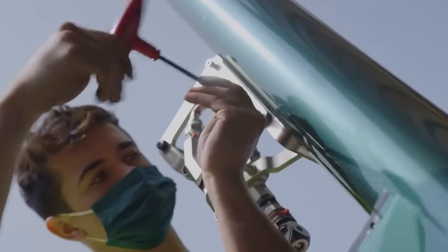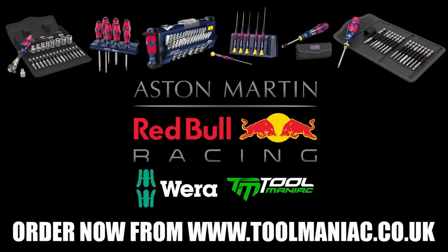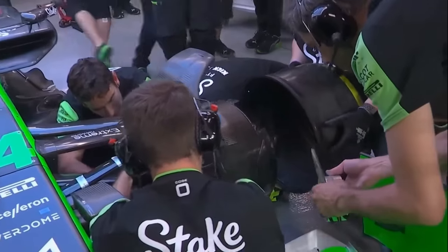We did see other hand tools used like Bondhus T-handles, Kennedy T-handles — based out of England, which makes sense for the Aston Martin team — Vera screwdrivers and wrenches with that Red Bull partnership, and MaxiFlex gloves.